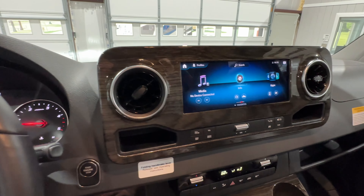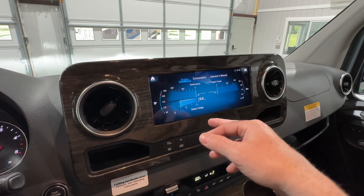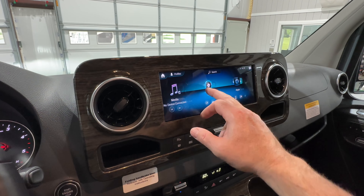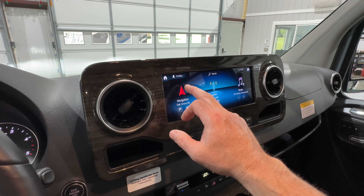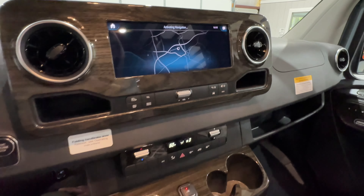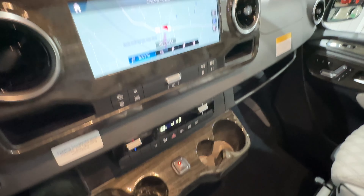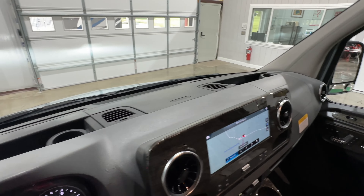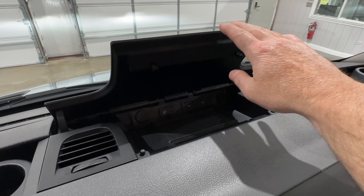Beautiful screen — I like this information: it shows you live engine torque, horsepower, oil temperature, and water temperature. Then you've got your apps. It's got navigation and Bluetooth for your phone. Ice cold AC. There are four cup holders here and two more over there — I love it, there's like 10 cup holders in the front. USB-C ports and storage up here.